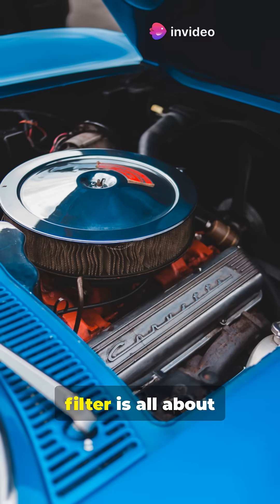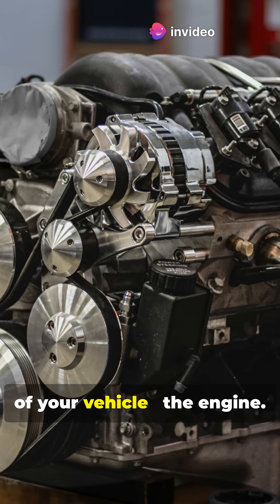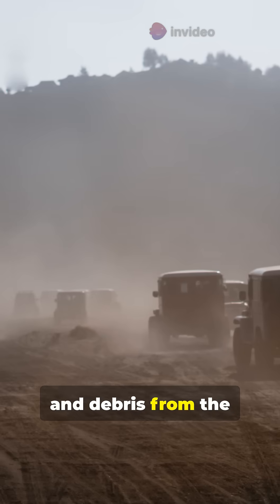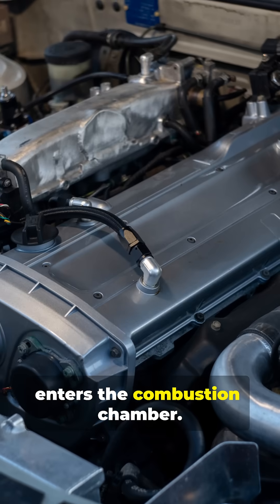First, the engine air filter is all about protecting the heart of your vehicle — the engine. It filters dust, dirt, and debris from the outside air before it enters the combustion chamber.